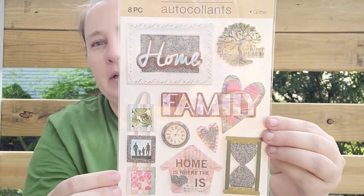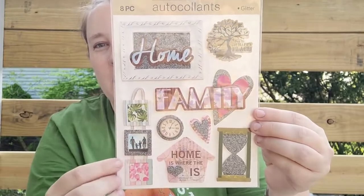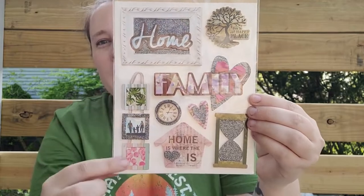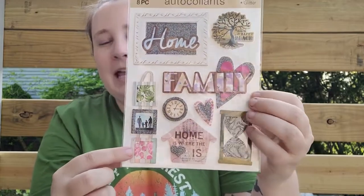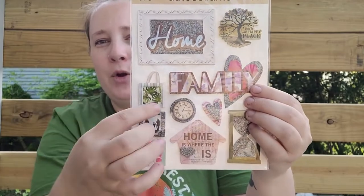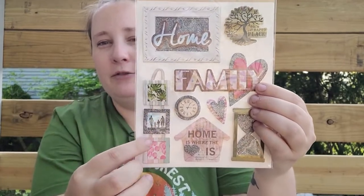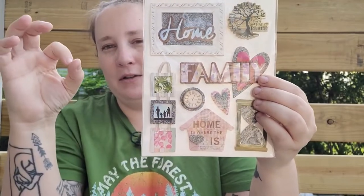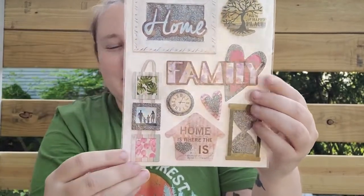I found some new stickers with a home and family theme — I love the clock, it's so pretty. When I saw these little photo frame designs, I thought it would be great to do real mini photos in them — photos of your kids or your family, done really small. I thought that would be so cute in a junk journal.